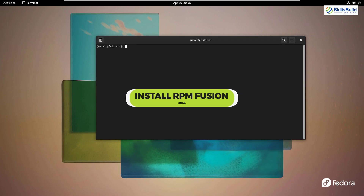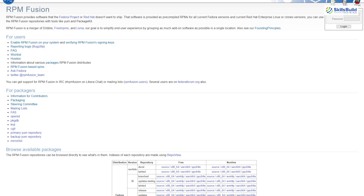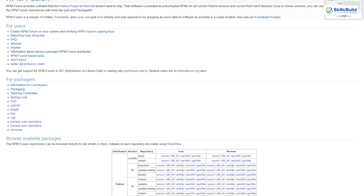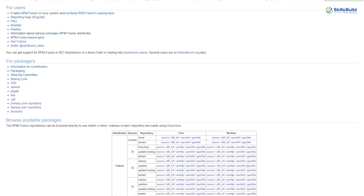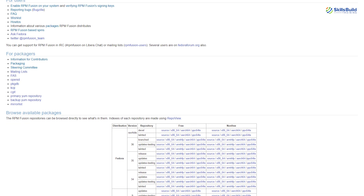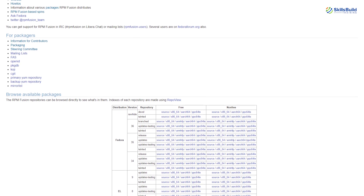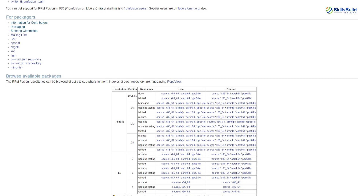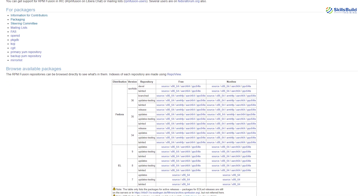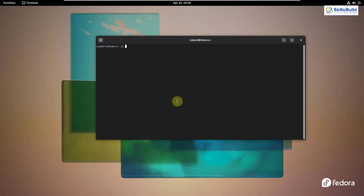Number four: install RPM Fusion. Due to Fedora's policy on shipping packages that follow certain standards related to patents and libraries, some packages will not be available from the official Fedora repositories. You can often find those packages in RPM Fusion — it's a repository that ships what Fedora doesn't accept. I'll show you how to include it in Fedora 36.